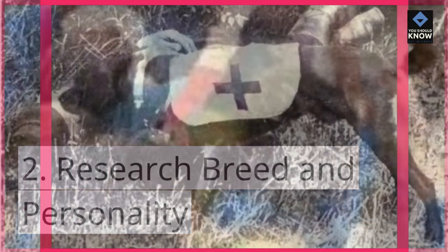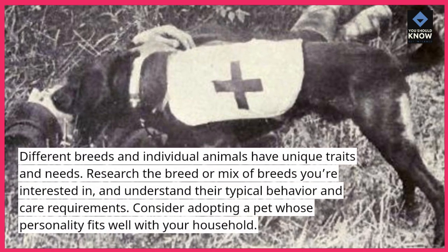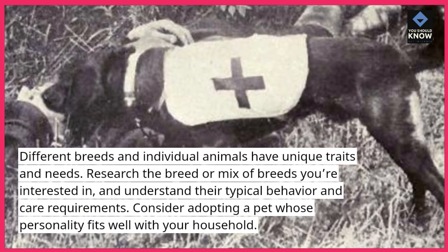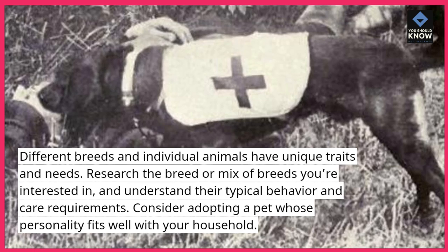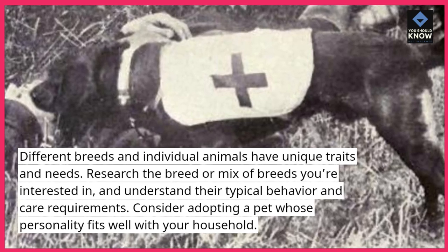Tip 2: Research breed and personality. Different breeds and individual animals have unique traits and needs. Research the breed or mix of breeds you're interested in and understand their typical behavior and care requirements. Consider adopting a pet whose personality fits well with your household.